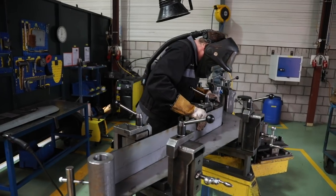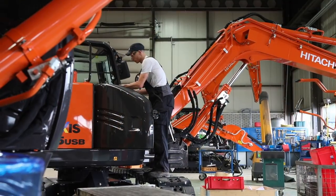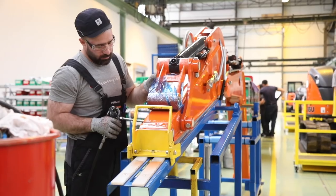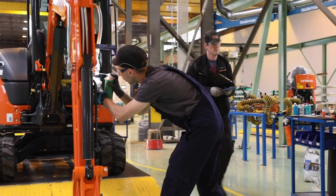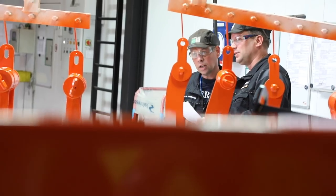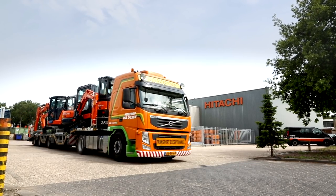We manufacture the arm, boom and blade, as well as the cab for some models. We also customize the excavators to meet customer requirements, with extra mirrors, additional counterweight or different tracks for example. Osterhout supplies machines to the nearby European distribution centre, which then supplies machines to customers within a delivery time of 2 to 4 weeks.